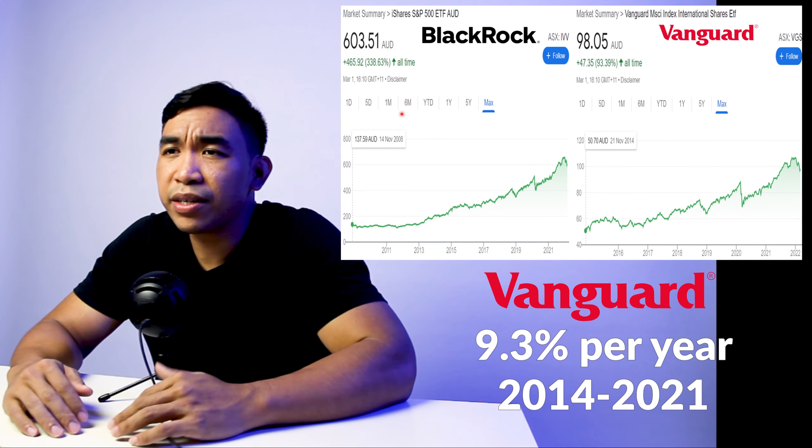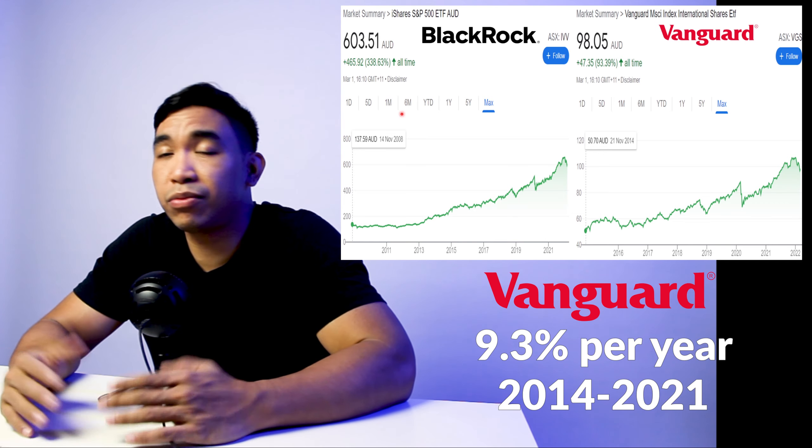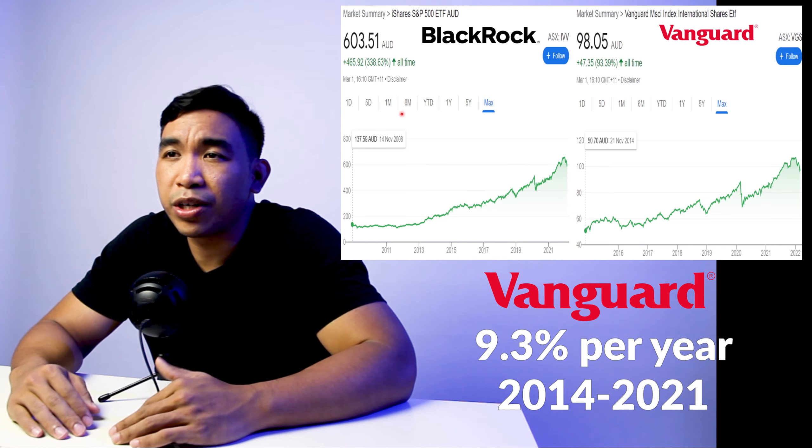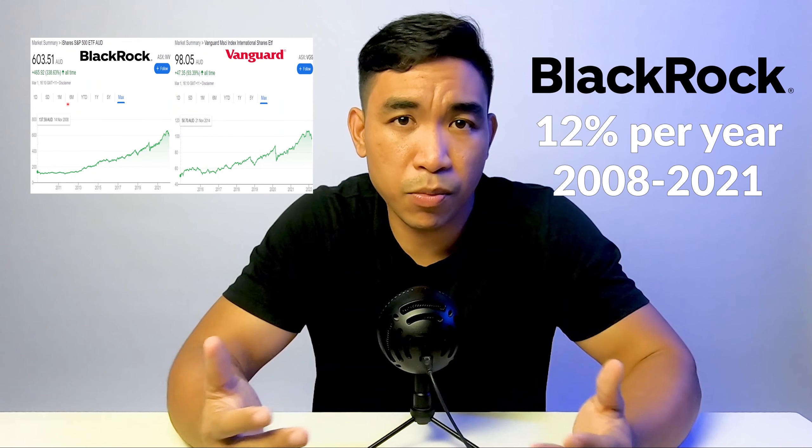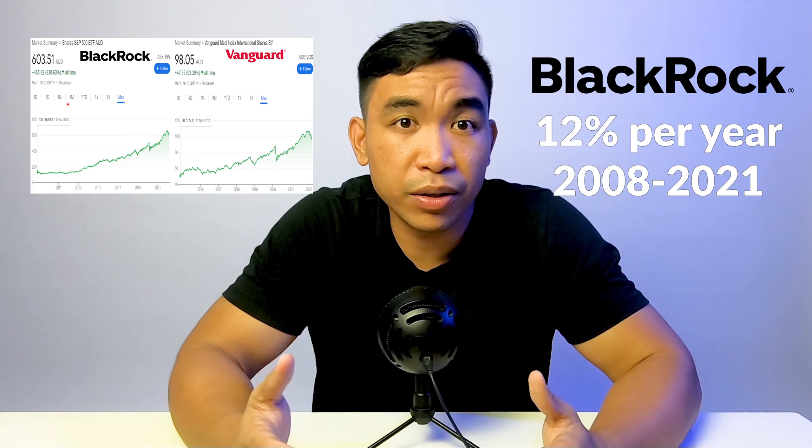For the past seven years, VGS has doubled its unit price value, which means about 10% unit price growth. Whereas BlackRock's IVV has more than quadrupled its unit price value.